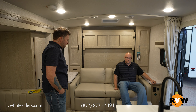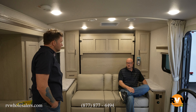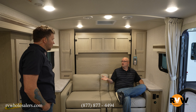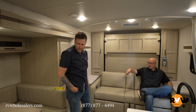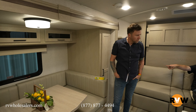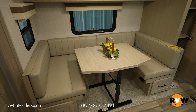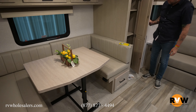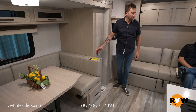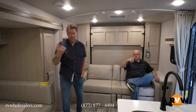You've also got footrests on both sides, which a lot of Murphy beds don't have. Rockwood's got the nicest Murphy bed in the industry out of everything we carry. You've got a U-shaped dinette with a big pantry-style storage area right behind it — all that extra storage for food items and more. The U-shaped dinette also converts down to a bed if you need it.